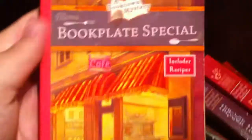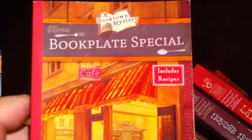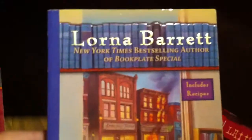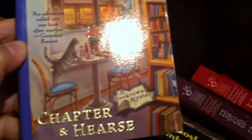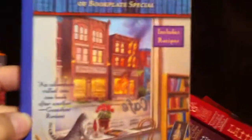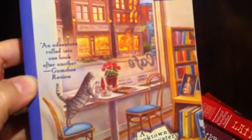We have another Book Town mystery — this is The Bookplate Special. Look at this gorgeous cover! The next book in this series is Chapter and Hearse. I love the detail in these covers; this series is gorgeous.